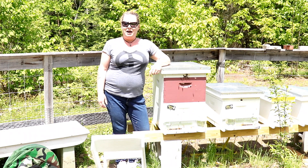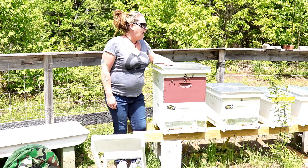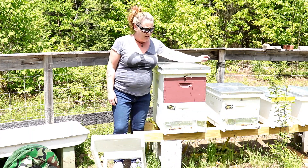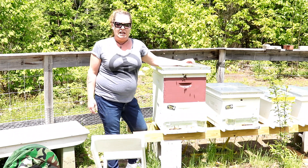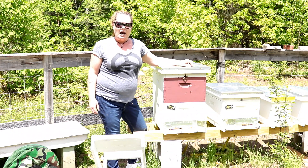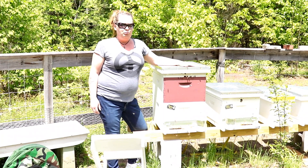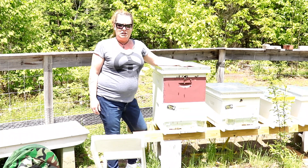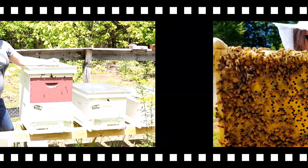Hey everyone, this is Ginny and we are back in the apiary today. We are going to get into our big hive and our smaller hive. We have our honey girls hive and our pollen pants hive we're going to get into today, just to see how they're doing since we did the splits — see if they need any more space or what we need to do. We just want to see what's going on in there because they have been busy, busy ladies. Let's check them out.